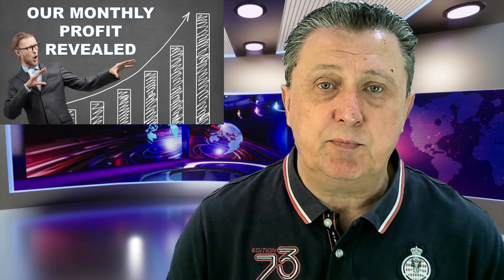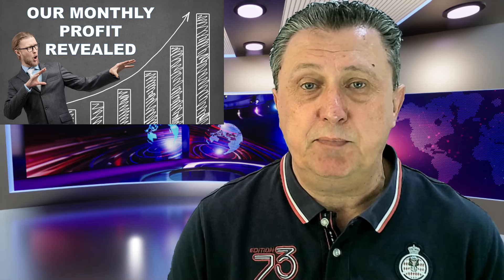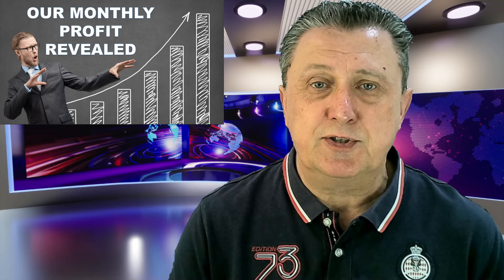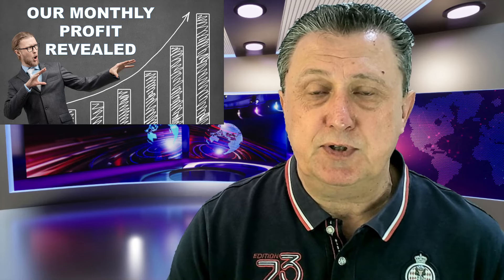It looks pretty okay. We always want more, but we need to make sure that especially when the forex market has been playing up a bit in the month of May, we have to be cautious. We have to take it easy, do the slow and steady approach — and that's what we have done — but it still paid off, and we're going to show you exactly how through this particular video.